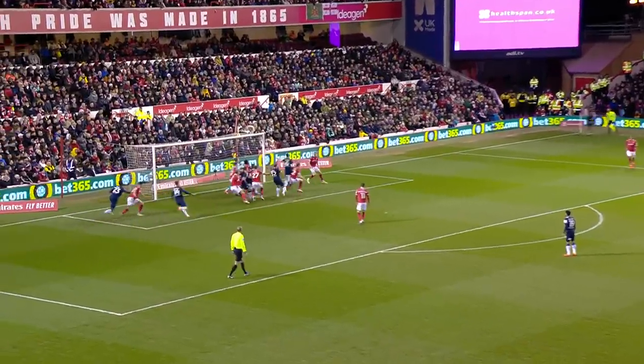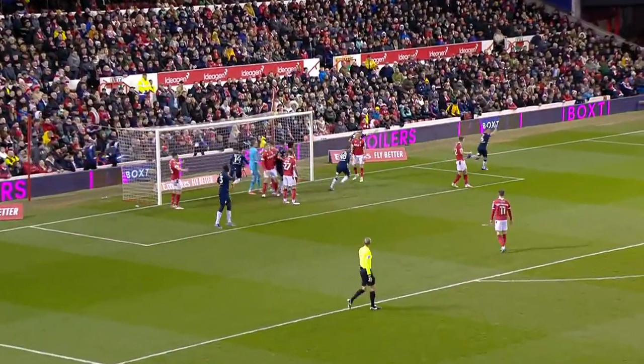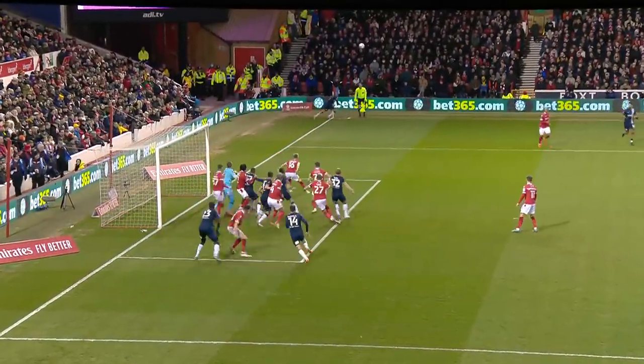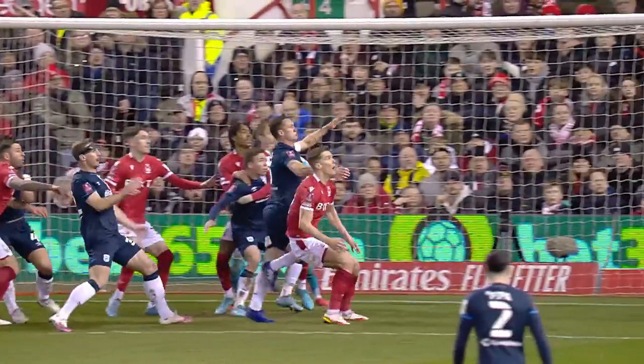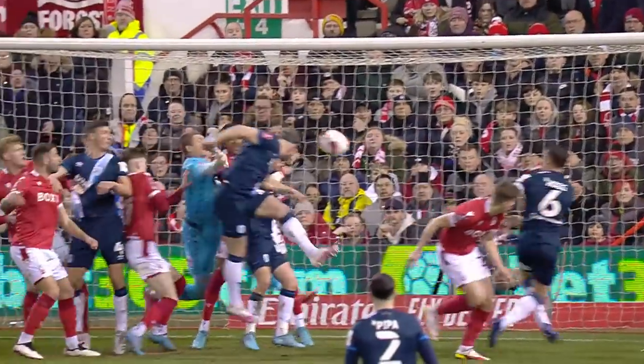Overloading the back post, Huddersfield. They make the run, and then they score. Tom Lees. It's a simple header — not great Forest defending. And Tom Lees heads Huddersfield Town in front.